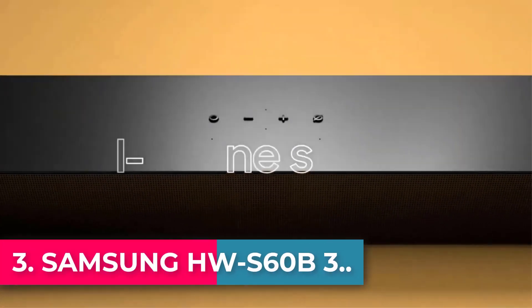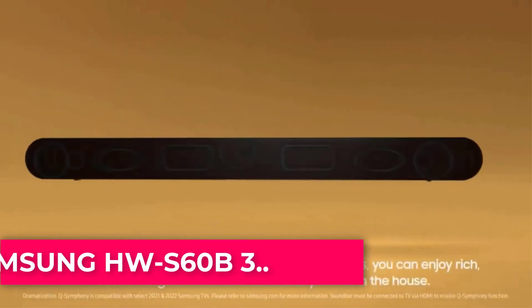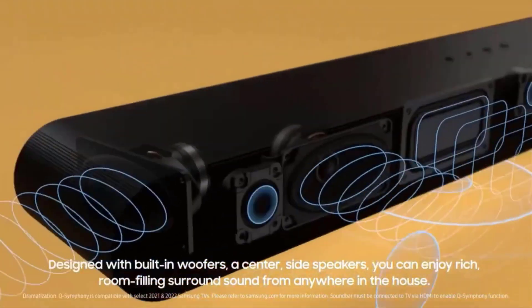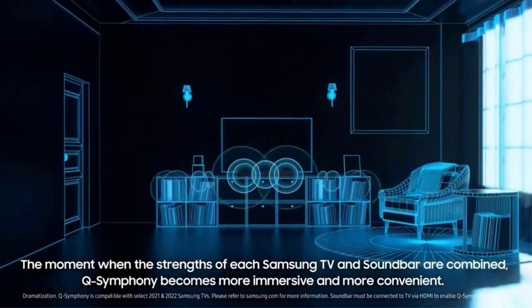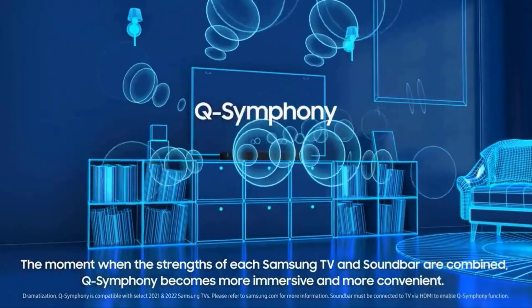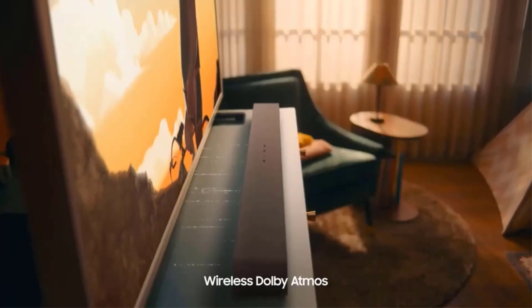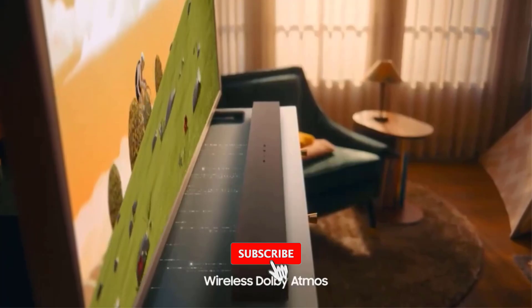Samsung HWS60B3 with Dolby Atmos and DTS Virtual X. Elevate your favorite content — Dolby Atmos creates realistic 3D sound by projecting it from all around you, including from above, while DTS Virtual X expands your listening experience without having to add extra speakers.